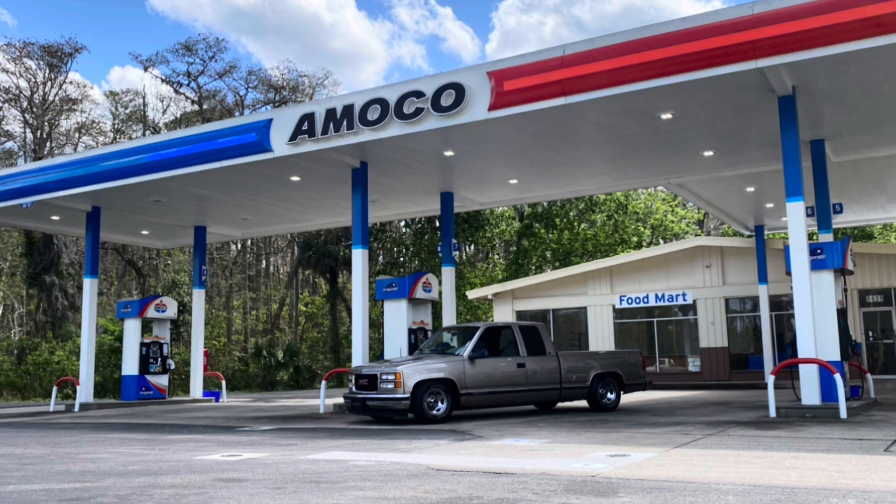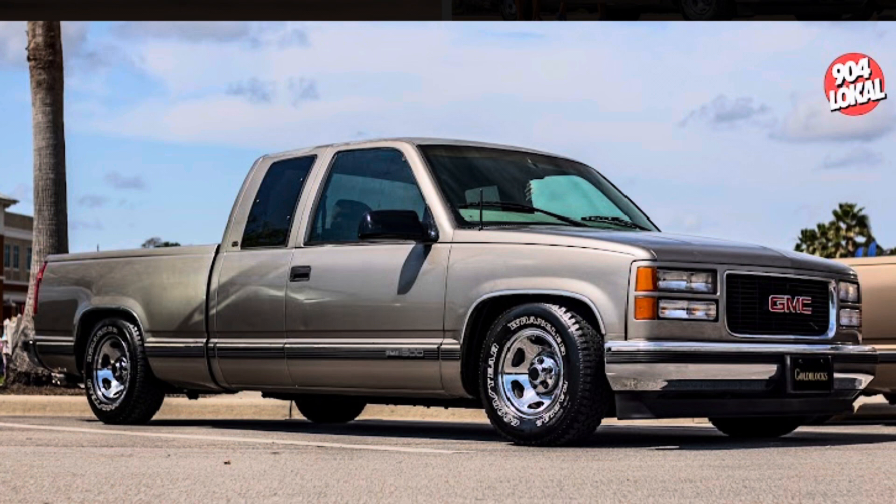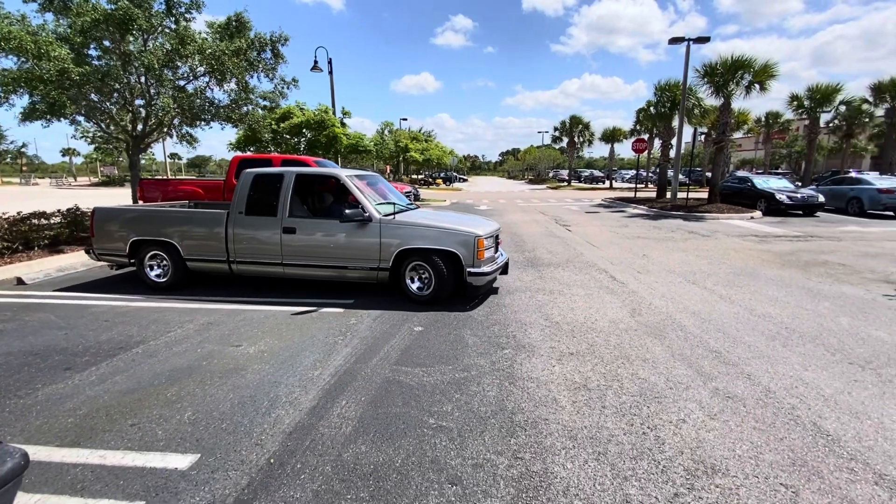We decided to take the truck on a 400-mile road trip from Port St. Lucie, Florida to Palm Coast, Florida for the GM Sundown 2022 show. Everybody fell in love with the truck at the show.